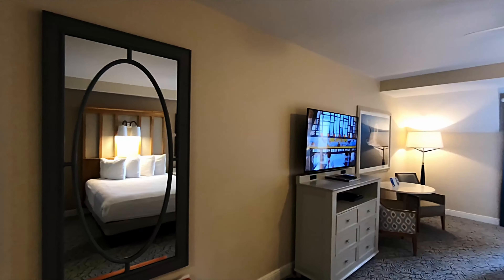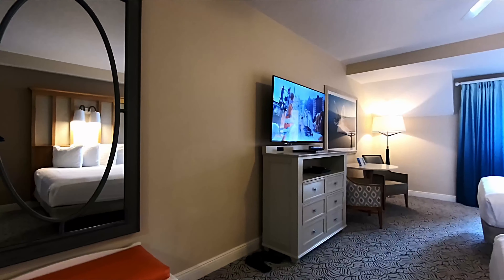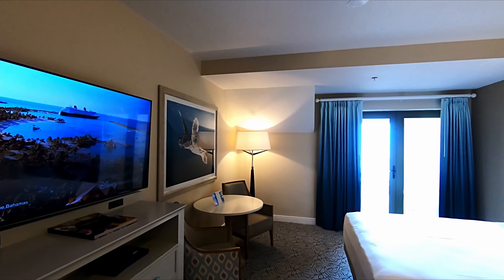This is an ocean view inn room. The room is 360 square feet. You've got your typical dorm-sized fridge and microwave. This is essentially a studio.